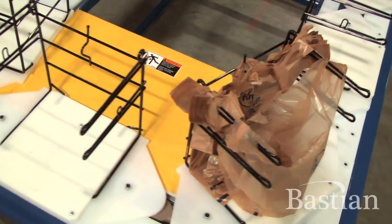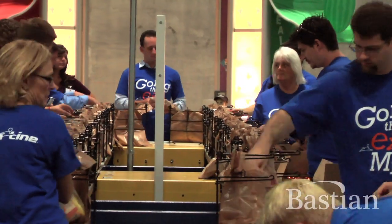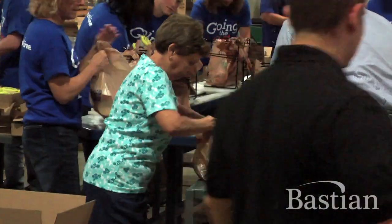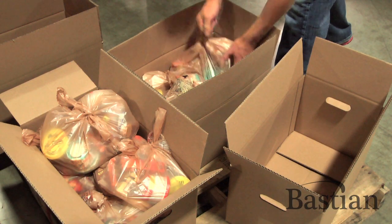The previous BACSAC assembly line was a skate conveyor with milk crates that nested these bags in and people were manually putting them in. Now the bags are going to go around in a circle and people can just wait right there and put in their food items. At the front end there'll be empty bags going around and at the back end there'll be completed BACSACs, so we can get 10,000 of these done every week.